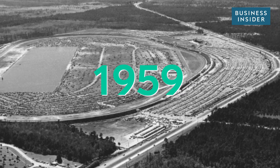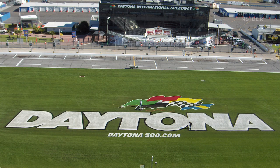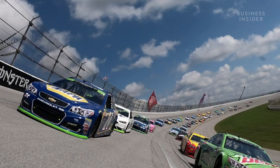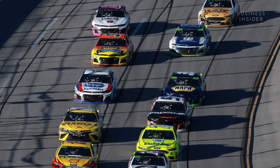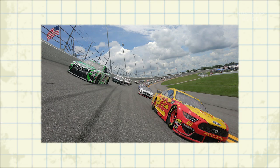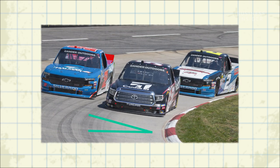In 1959, something happened that revolutionized NASCAR's stock car racing: the introduction of Daytona International Speedway. Daytona was unlike any racetrack before it, because of these banked turns. Turns had towering walls that sloped downwards to the center — walls that NASCAR's stock cars would drive onto. Daytona's banks were a whopping 31 degrees, significantly steeper than the relatively flat 12-degree banks at Martinsville or Okunichi Speedways.